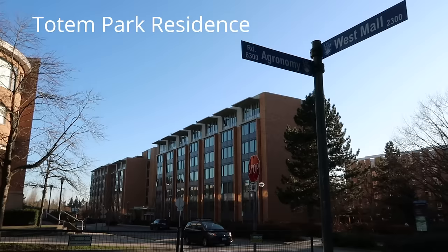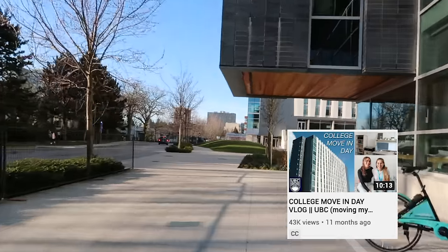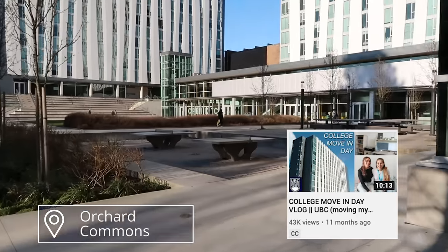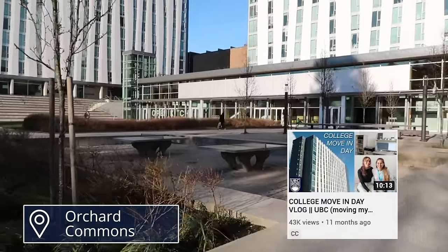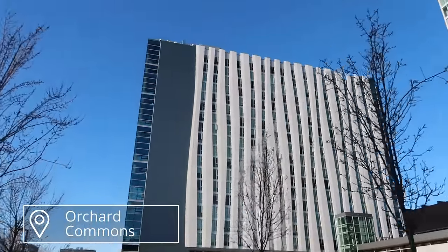Close by the Forestry Building is Totem Park and Orchard Commons, which are both first-year residences. I have a move-in vlog into Orchard Commons from when my sister was living there, so if you want to see more of Orchard Commons and what the rooms look like, I'll leave that link down below along with other UBC videos I've made.